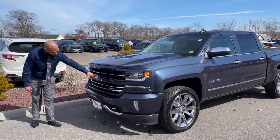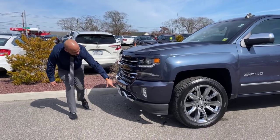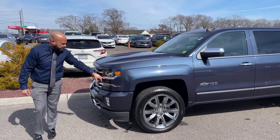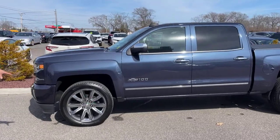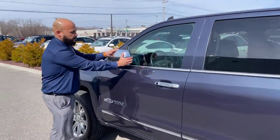You have your nice retro Chevrolet badging, the Z71 badge. You have your chrome tow hooks, fog lights below with your HID headlights, 22-inch alloy wheels from Chevy, and your 100-year badging here. You got your two-way full running boards.